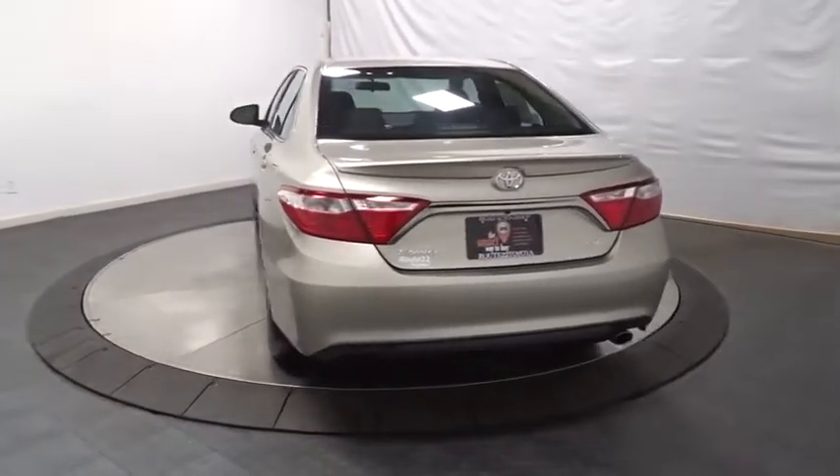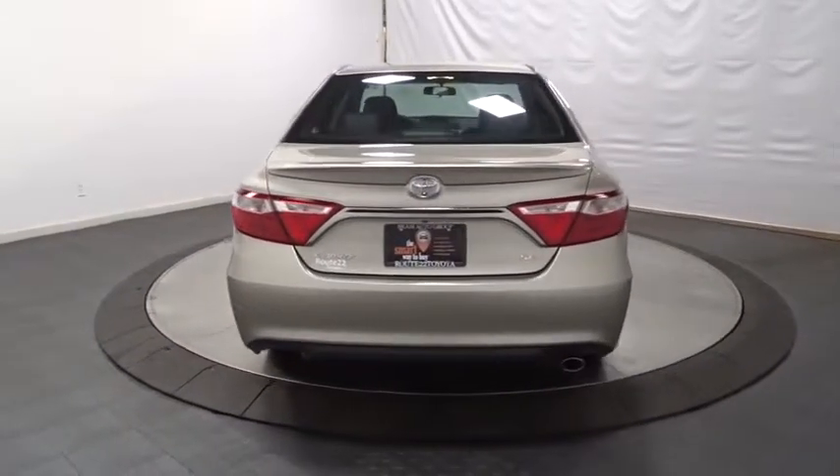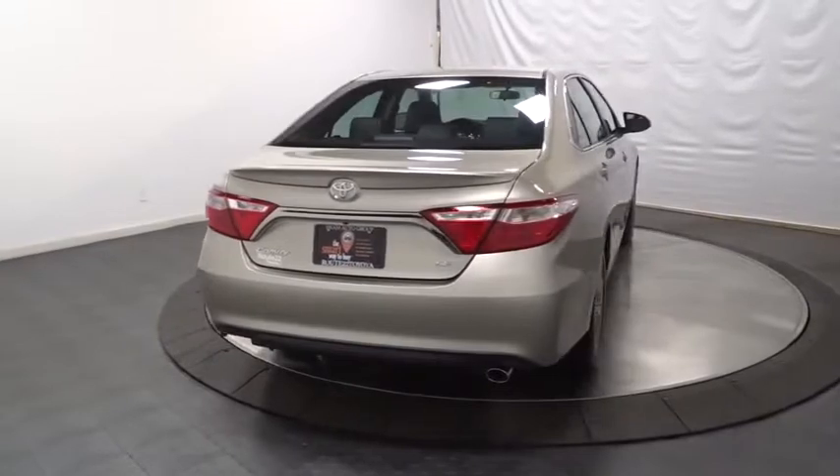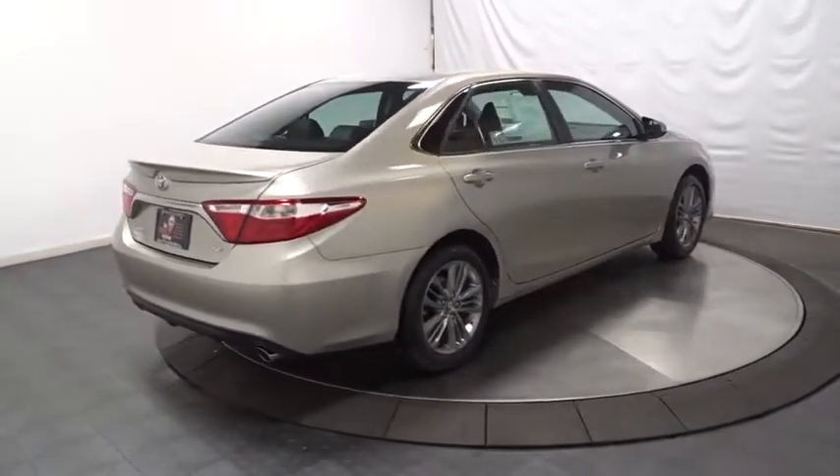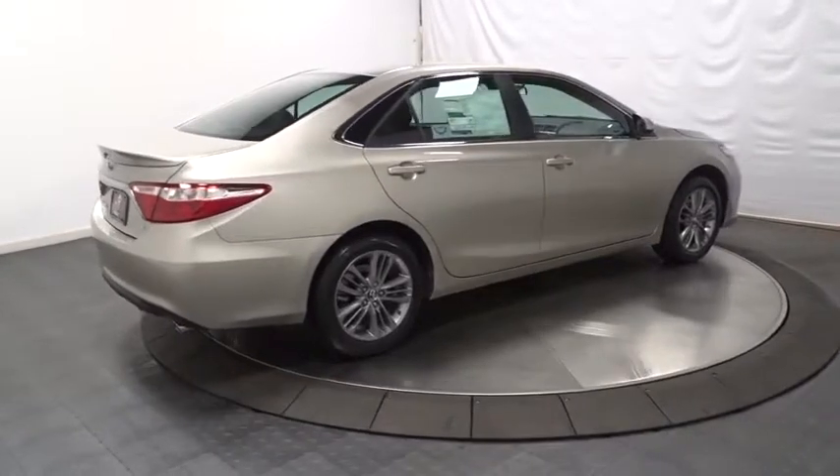Day and night rear view mirror. Tachometer. Outside temperature gauge. Front license plate bracket. Body color door handles. Engine immobilizer. Power rear window sunshade. Four-piece floor mat set.